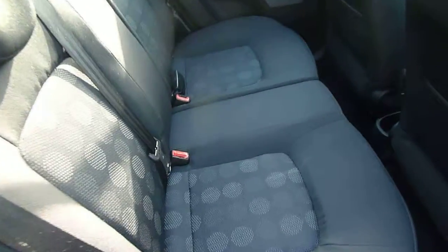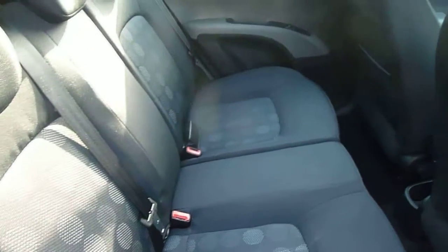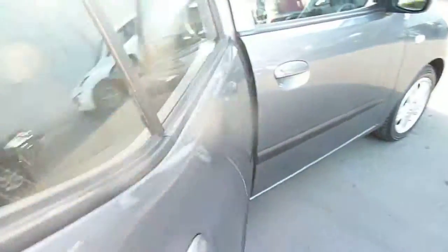Let's have a look in the back seats of the car. A decent amount of room with a good door opening there. We have cloth interior and that's throughout the vehicle. It's a good tidy clean car, looked after well.